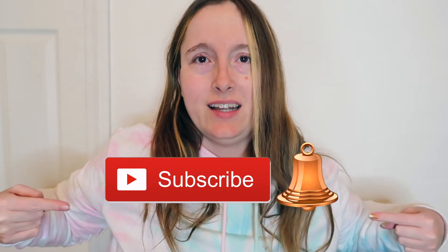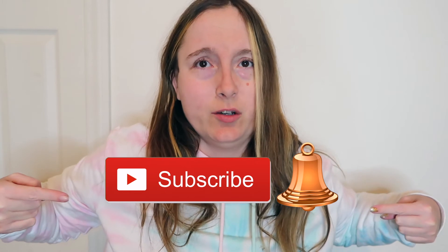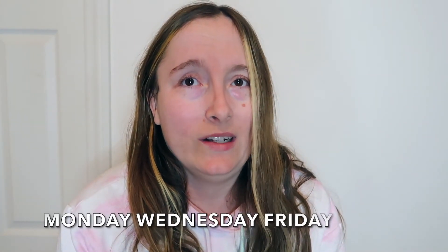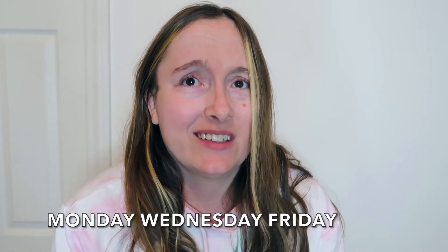I really hope that you enjoyed this Walmart grocery haul for December 2021. I would love it if you would give this video a thumbs up, hit the subscribe button, and click the notification bell to turn on your post notifications so you don't miss out on any of my videos. I upload every Monday, Wednesday, and Friday and I don't want you to miss out on any of them.